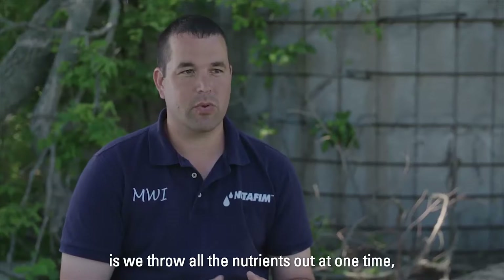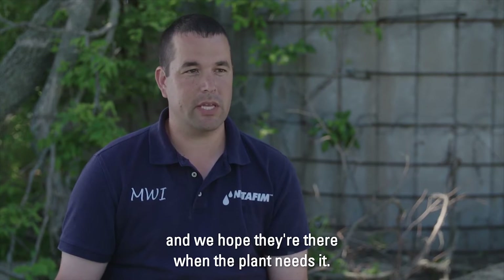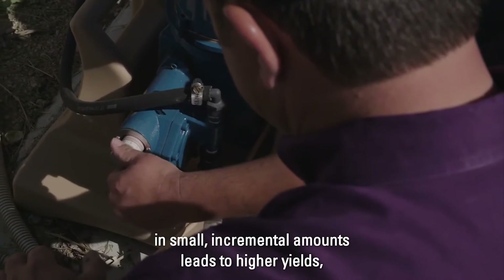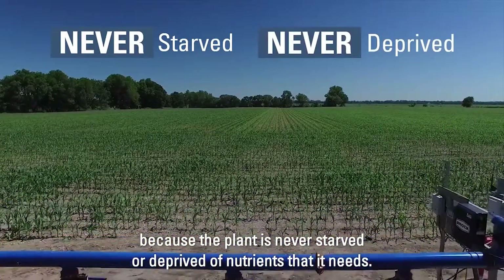Typical corn practices is we throw all the nutrients out at one time and we hope they're there when the plant needs it. Being able to fertigate through the drip irrigation in small incremental amounts leads to higher yields because the plant is never starved or deprived of the nutrients it needs.